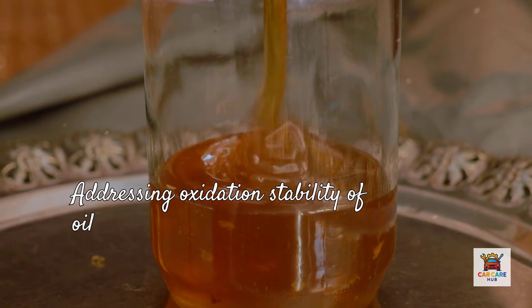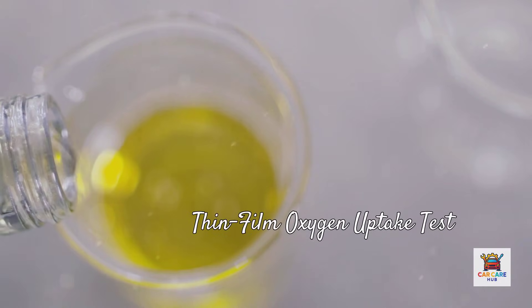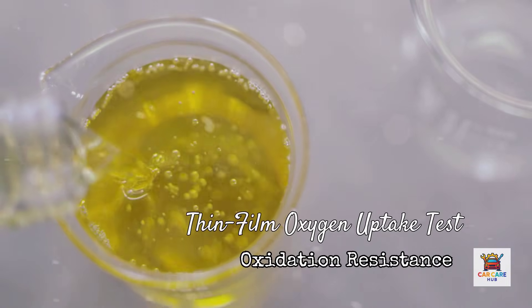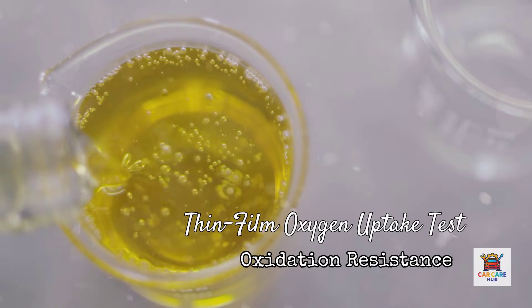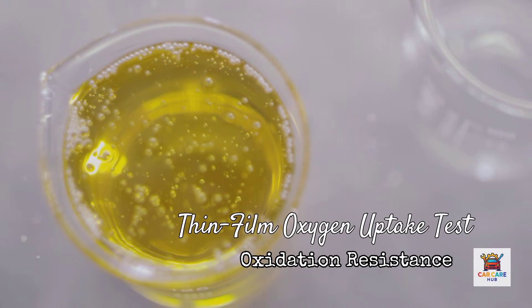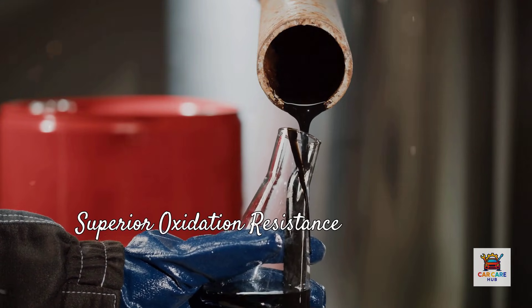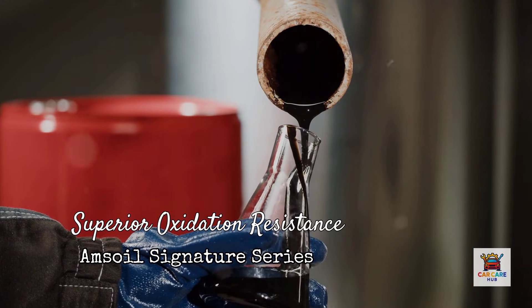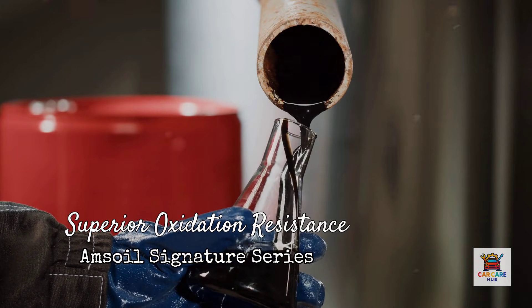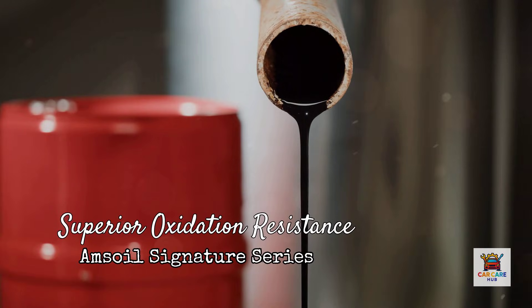Let's address oxidation stability, because this determines how long oil actually lasts before it breaks down. The thin film oxygen uptake test measures oxidation resistance — when oil oxidizes, it forms acids and sludge, happening faster at high temperatures. Amsoil Signature Series demonstrates superior oxidation resistance compared to conventional oils, synthetic blends, and competing full synthetics including Mobil One, Castrol, and Pennzoil. Longer oxidation resistance means the oil protects longer, acid formation is delayed, and drain intervals can safely extend.